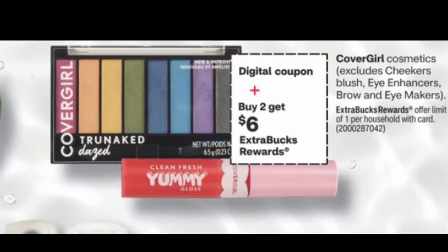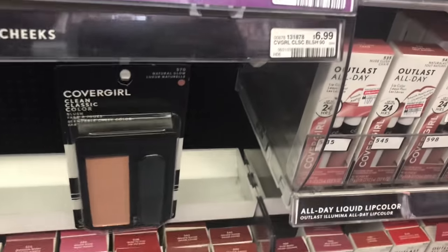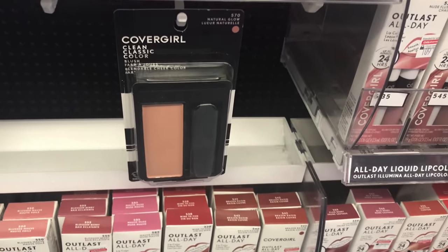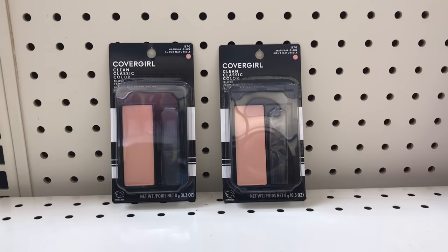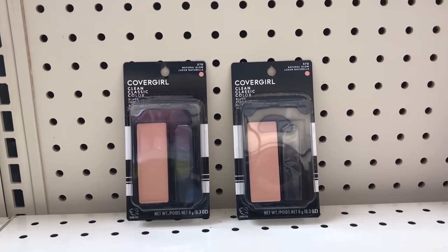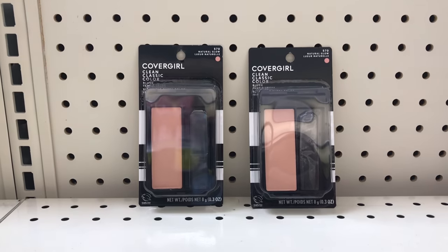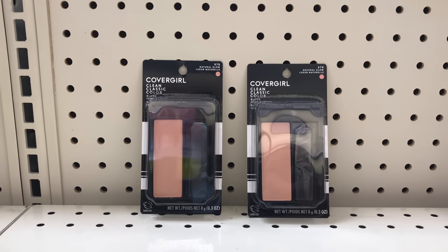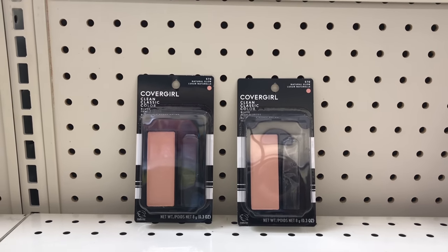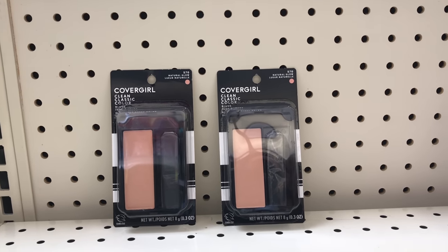This week CoverGirl is on buy two get $6 back, limit of one. The cheap items are wiped out at my store and the cheapest I could find is the face blush priced at $6.99. If you see a cheaper one, pick it up, but these two items come up to $13.98. In today's Smart Source there's a $3 CoverGirl face coupon, and I also have a $3 off $10 cosmetic CRT — a text message CRT — bringing it down to $4.98. Get $6 back, making both items free and a $1.02 money maker.